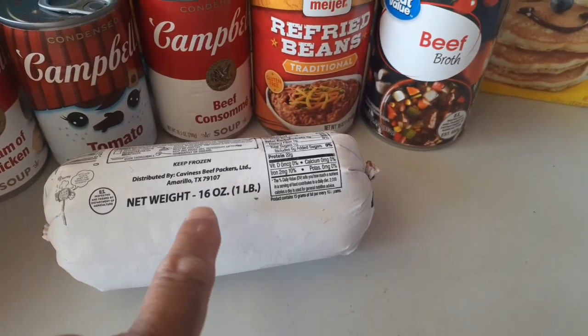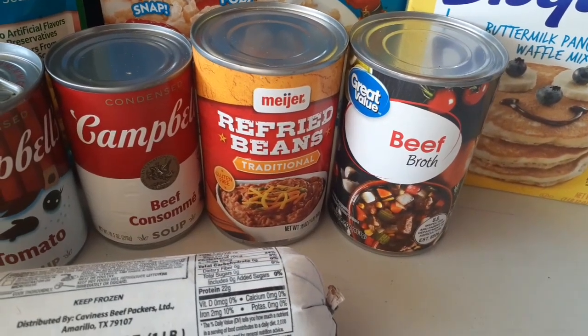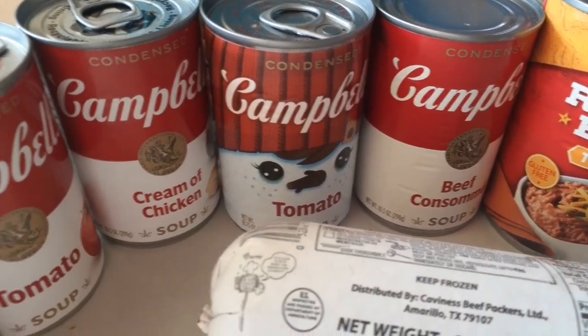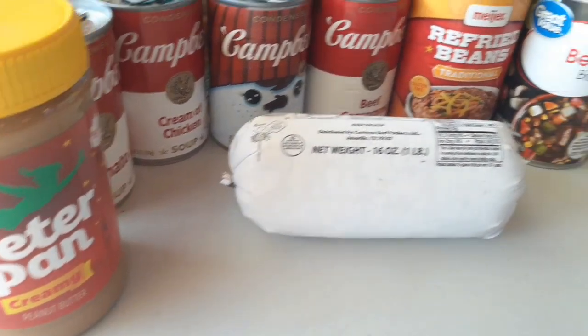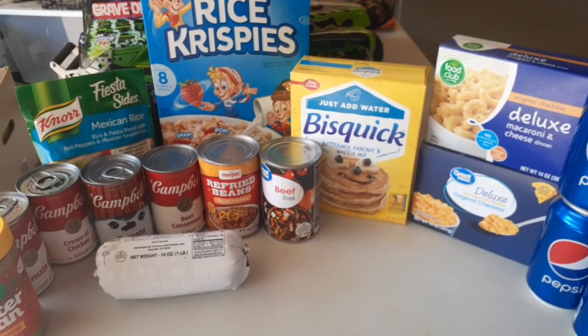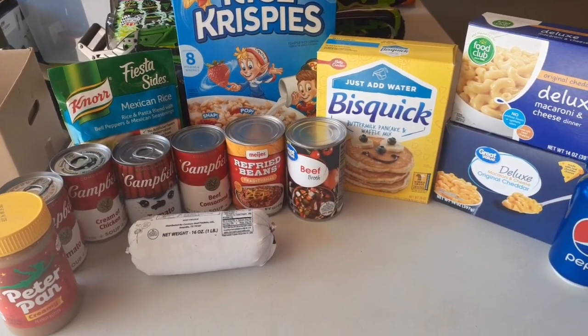We got a pound of ground beef, a can of beef broth, a can of refried beans, beef consomme, two cans of tomato soup, a can of cream of chicken, and a jar of peanut butter. So that's everything that was there — sometimes they have more some weeks than others.